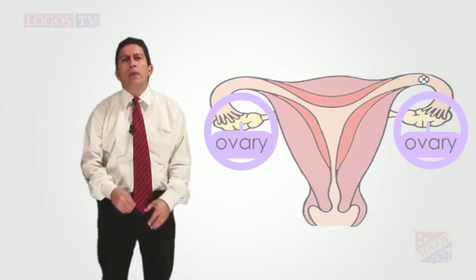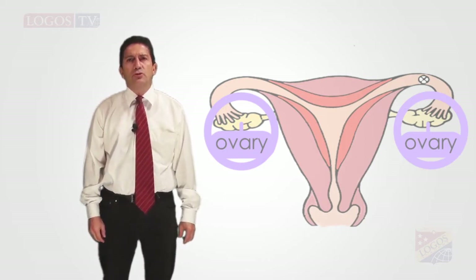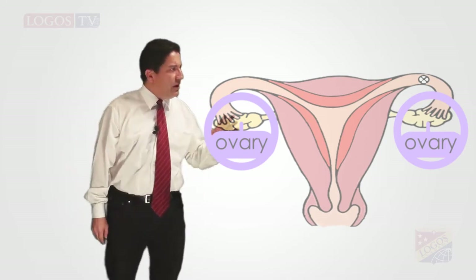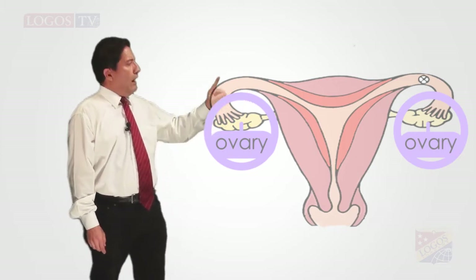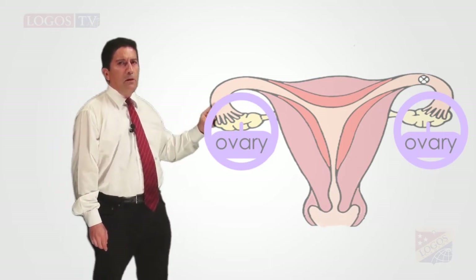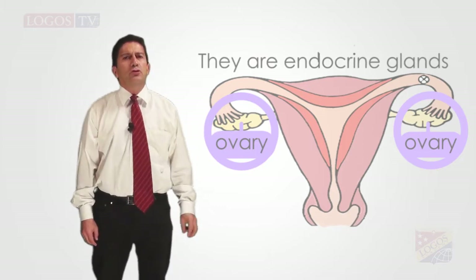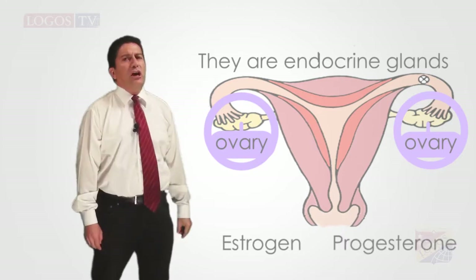First, the ovaries. They are the female reproductive structures that produce the eggs. They are located slightly below the waist. As you can see here in this picture, there are two — one on the left and one on the right, each one on each side of the body. They are endocrine glands that also produce two hormones, the estrogen and the progesterone.